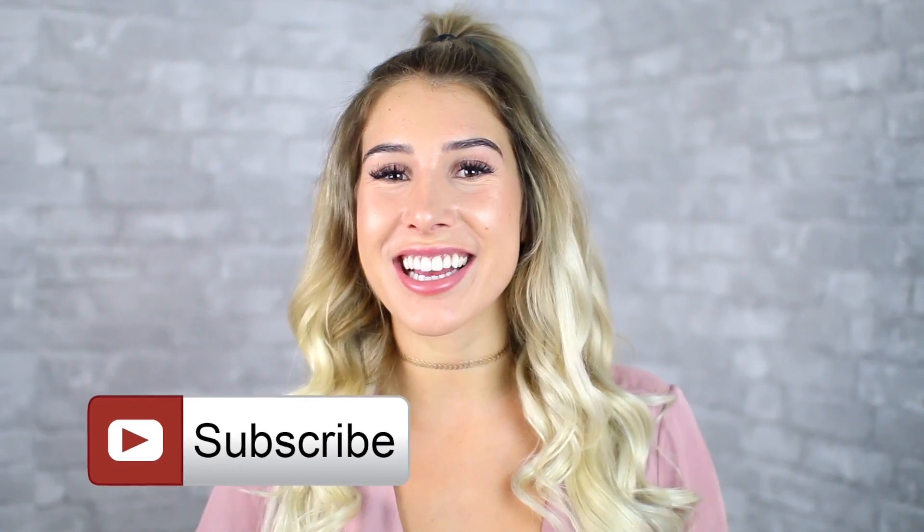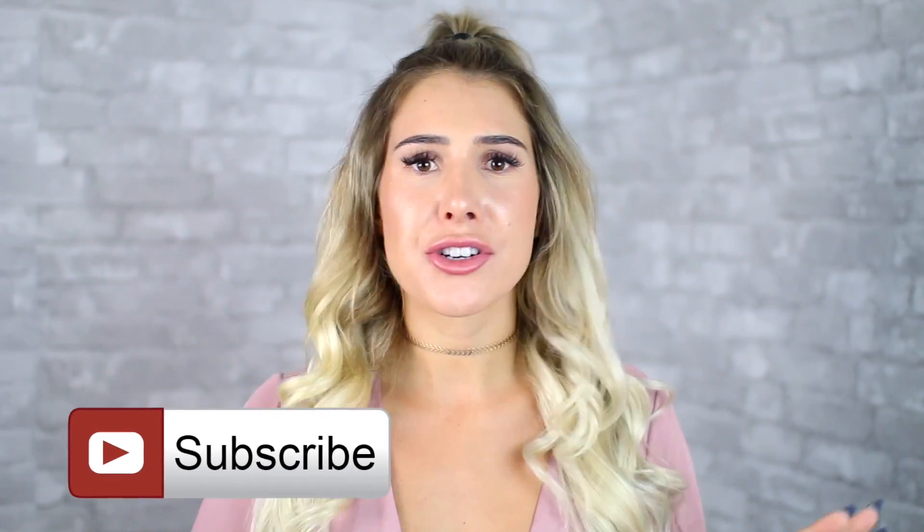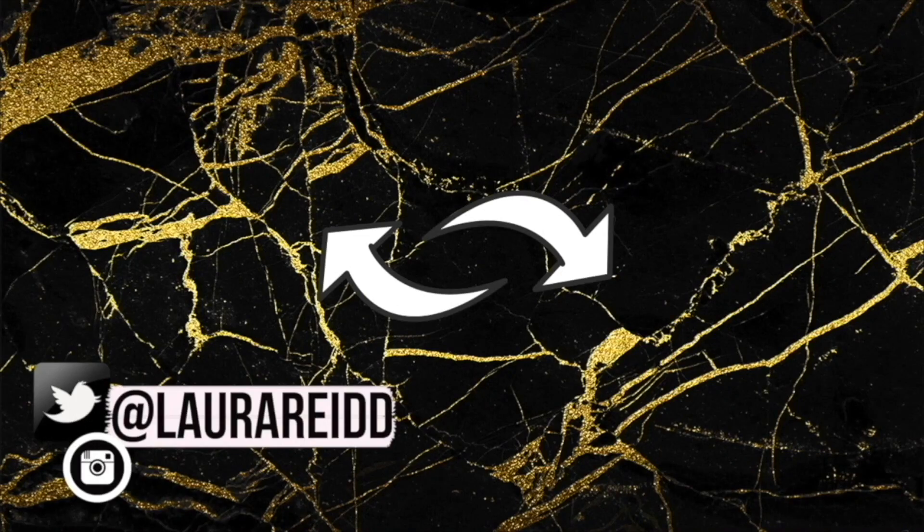Alright guys, that is it for the video! I really hope you enjoyed watching and got a little chuckle out of it because I had a lot of fun making this. If you guys want to see more videos where I buy interesting products off random websites, let me know in the comments below. Hope you guys have a wonderful rest of your day and I'll see you in my next video!